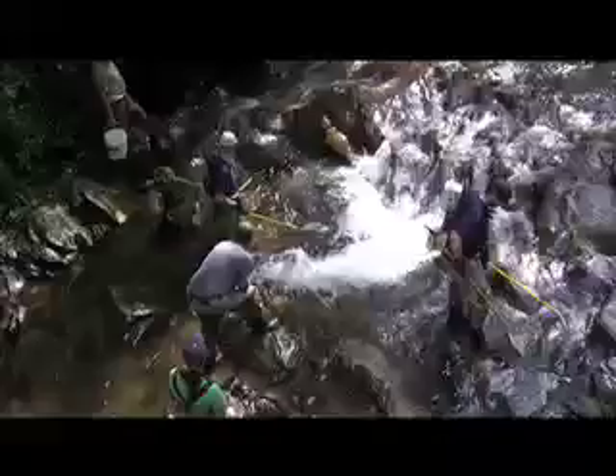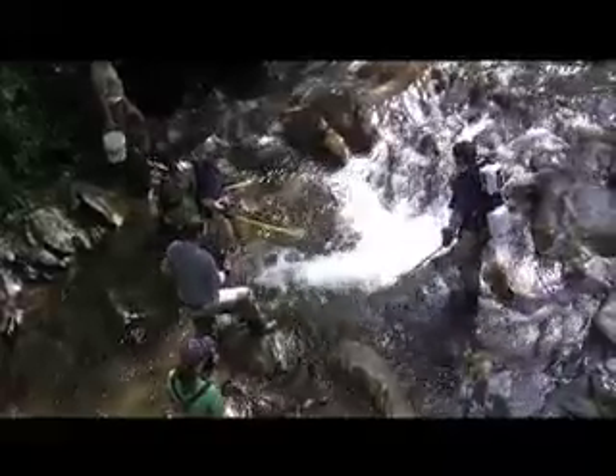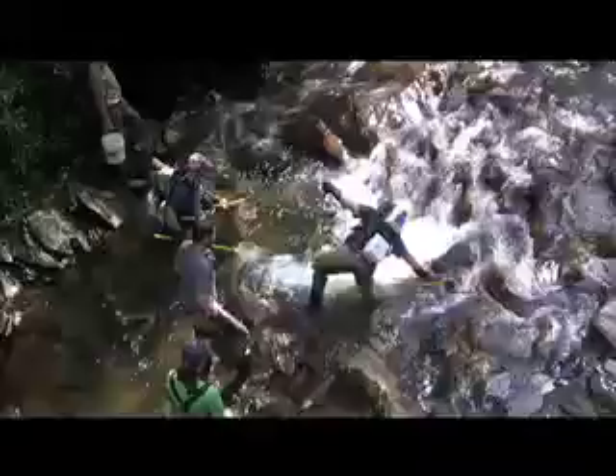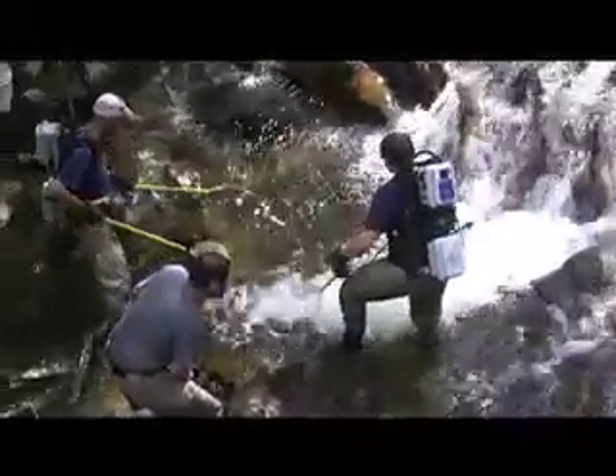Walking around on slippery rocks trying to catch fish is pretty hard work, and if you lose concentration for even a second, you never know what might happen. That was a pretty good save, but it's a safe bet that the fisheries guys get soaked every once in a while.